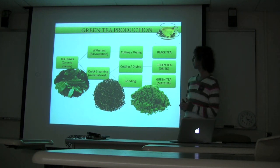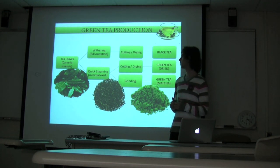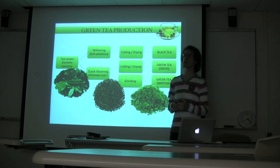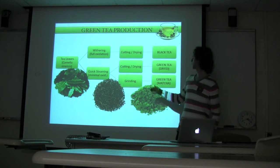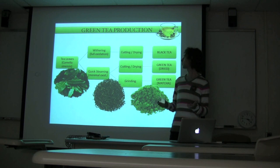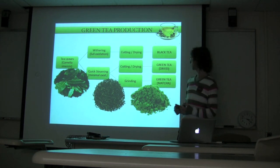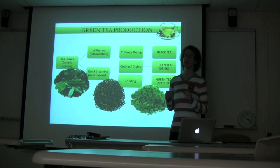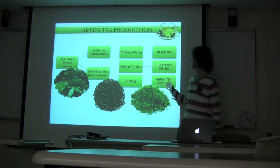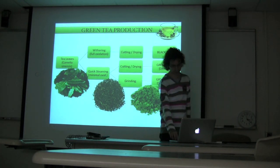Whereas to make green tea, tea leaves undergo a very fast steaming step with minimal or no oxidation, so most phenolics as well as vitamins and minerals are preserved. Tea leaves can then be either cut and dried to make dried green tea for tea bags and infusion, or ground into a very fine powder that can be directly dissolved in water — that would be green tea powder or matcha green tea.